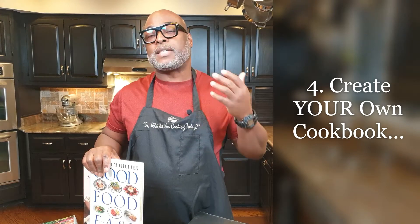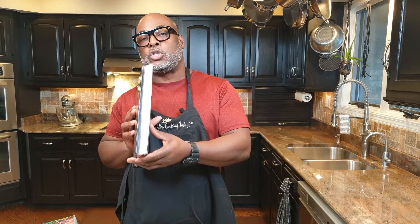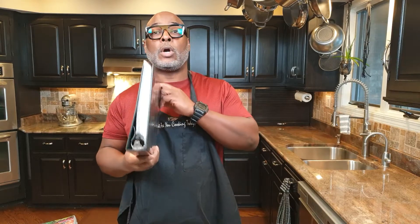Tip number four: create your own cookbook. I'm not talking about something you bought from the store — I mean a book that you assemble yourself. The sources for these recipes can vary: recipes handed down from your grandparents or parents, or something a neighbor shared with you. It's a book you put together with recipes suited to your liking. Anyone who cooks for a family should have their own cookbook. In addition, you should always wear an apron — I've got a video on that. I think everyone who cooks should have an apron on every single time they cook. That is tip number four.